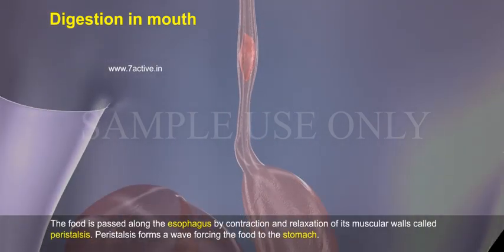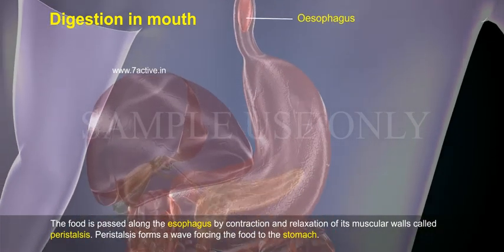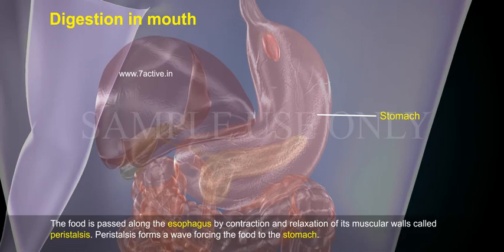The food is passed along the esophagus by contraction and relaxation of its muscular walls, called peristalsis. Peristalsis forms a wave forcing the food to the stomach.